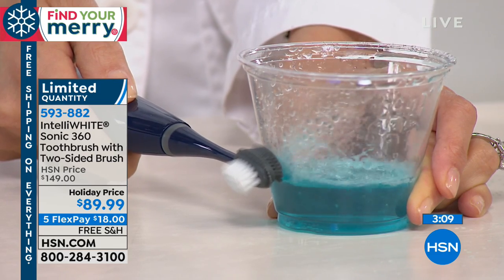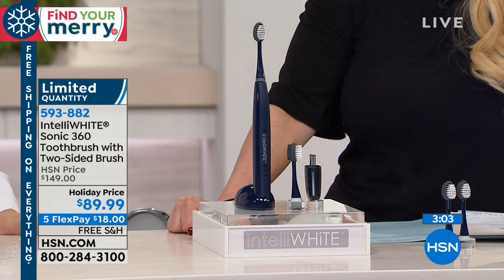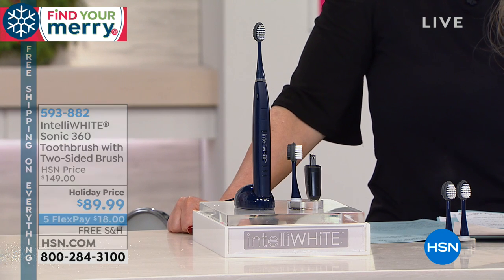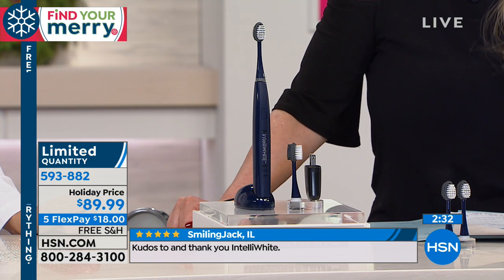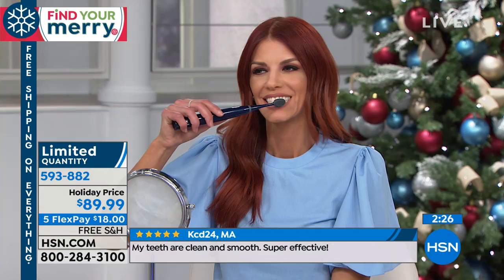Is that amazing? And it's super gentle. You can get this home for $18 on FlexPay. Try it the very first time — honest to goodness, if you do not love it, you send it back. I can promise you, you will feel the difference the very first time. It feels like you just had your teeth cleaned, every single time you brush. Your mouth feels happy because it feels so clean. And in my opinion, because I use Intella White to whiten my teeth, I feel like my teeth stay whiter longer when I'm using this toothbrush.